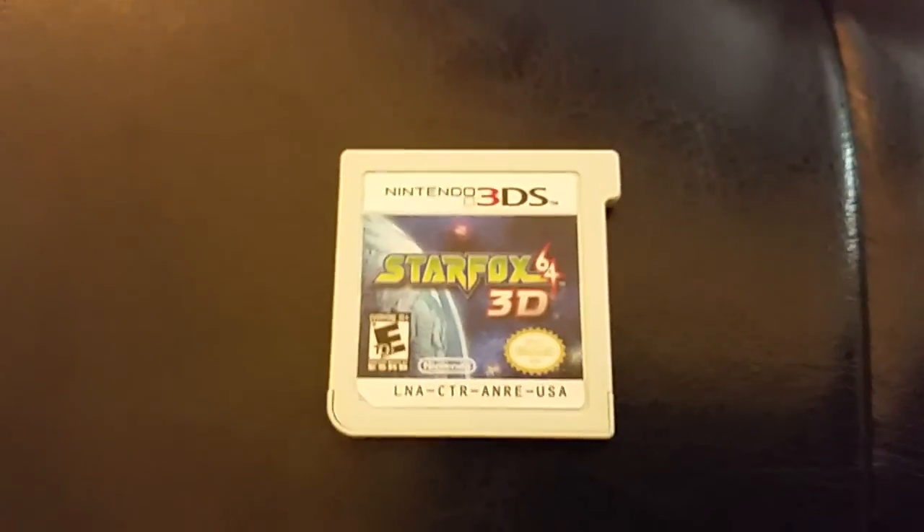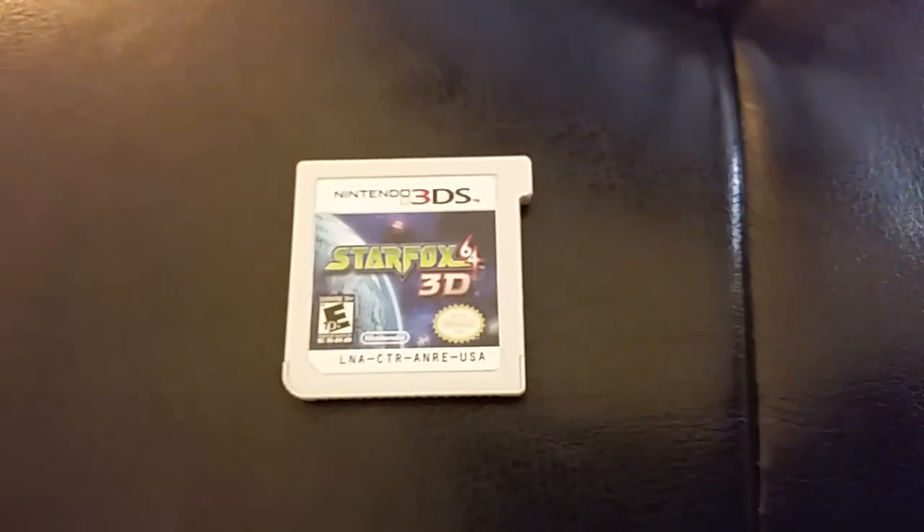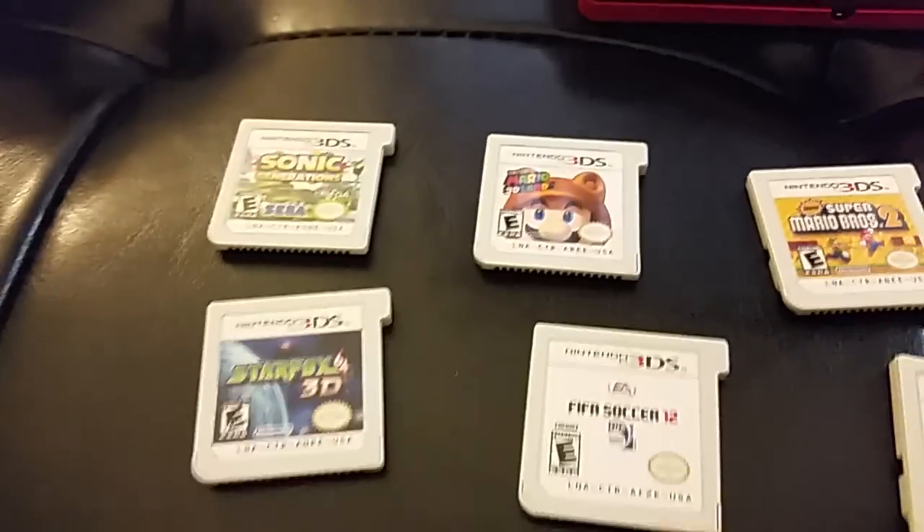And this one is Star Fox 64. This was expensive as all hell, but I don't give a shit. I want to have the Star Fox experience — I never really owned that when I had the N64. My friends did. I played it at my brother's friend's house, but I never owned it. So I look forward to playing that.